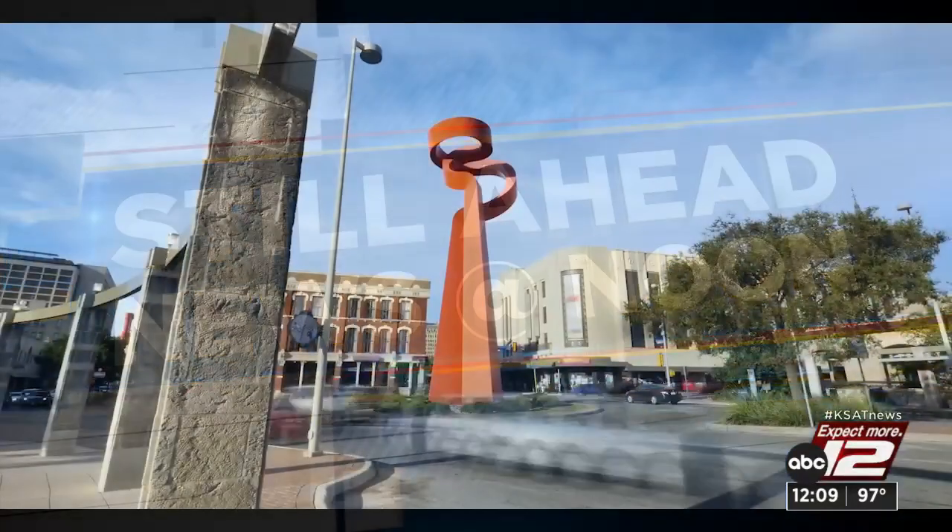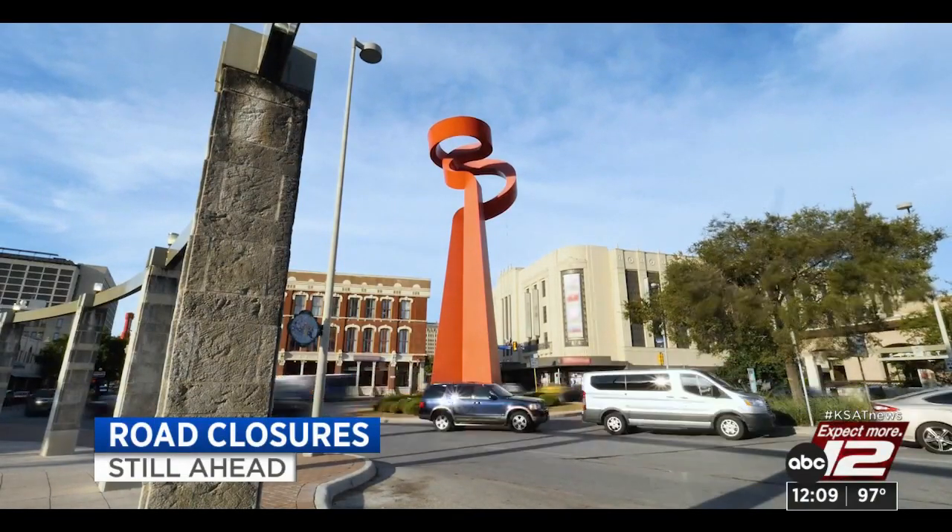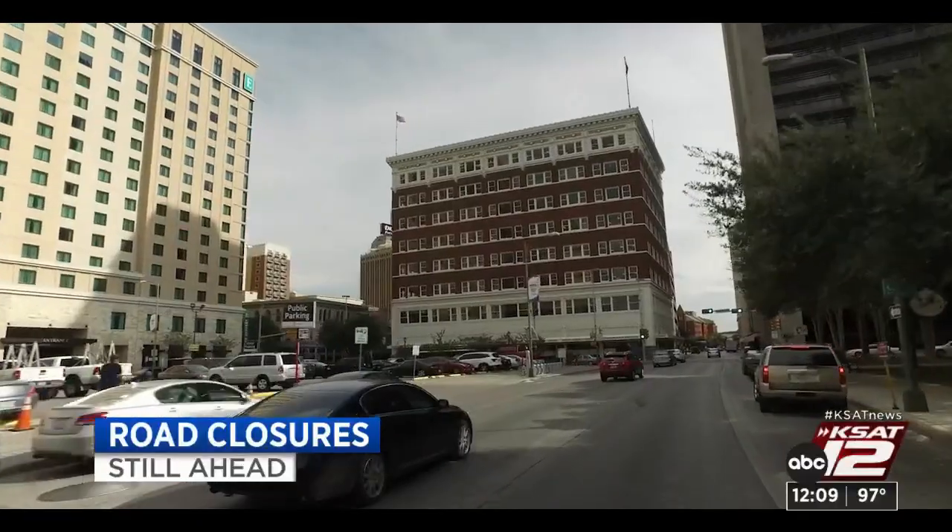Several road closures are planned around the community. Still ahead, Steven Cavazos explains what you need to know to avoid a traffic headache.